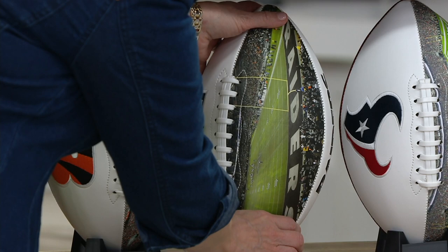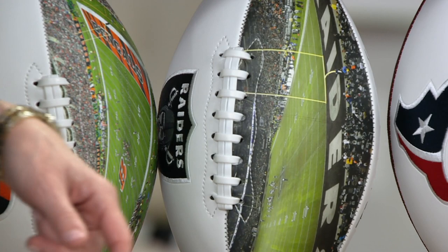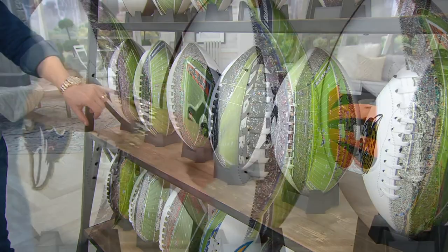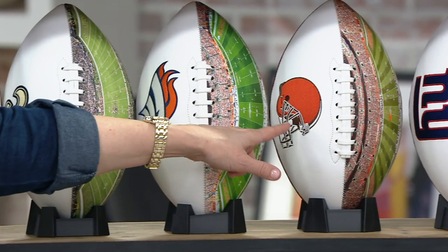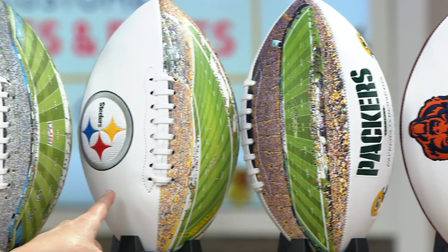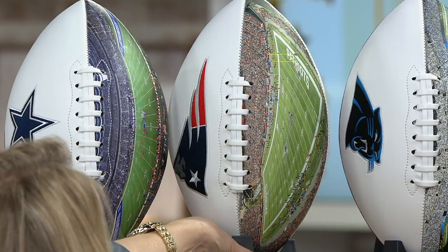The Raiders image is a great moment in time — a lot of these images were taken last year during games. This is the last time that moment was captured in Oakland, since now they've moved to Las Vegas. It's really cool memorabilia — I've seen images like this on a painting or a picture, but never on a football. We also have the Bengals, the Seahawks, the Ravens, the Kansas City Chiefs, the Saints, the Broncos, the Cleveland Browns, the New York Giants, the Jets, the Bears, the Packers, the Steelers, and the Carolina Panthers.